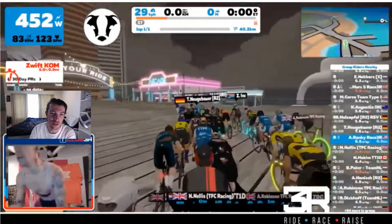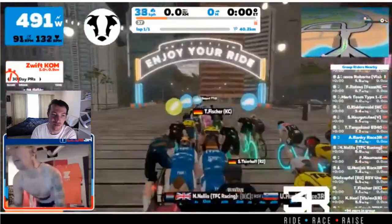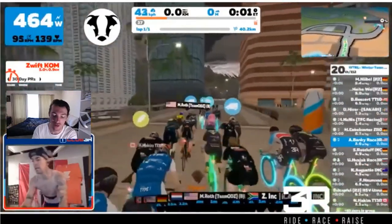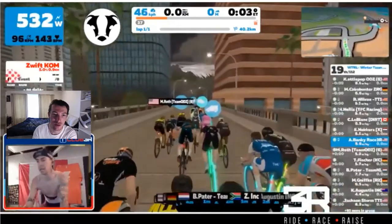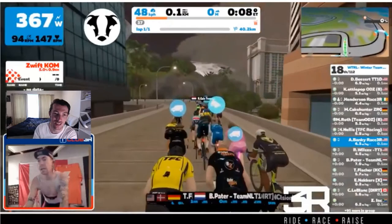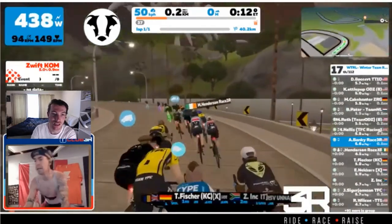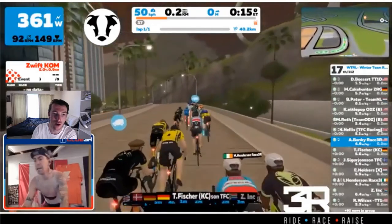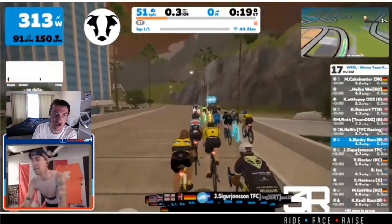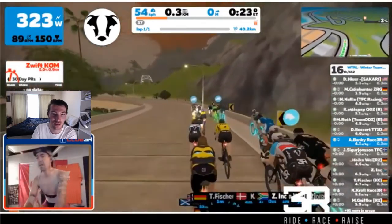Really big field starting off here in the B grade with 92 riders. Filming here from Andrew Benke, out of Club 3R — the new name of what we've all known in the past as the WBR team. Name change to represent a wider range of charitable sponsors, I believe. We'll see how he gets on during this race.